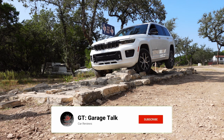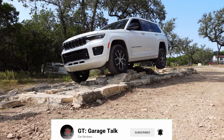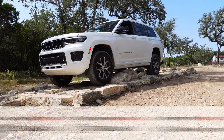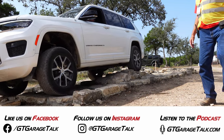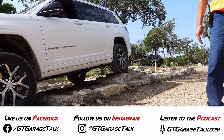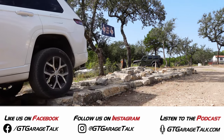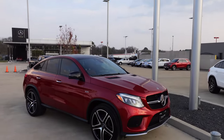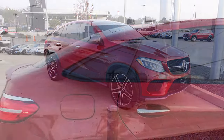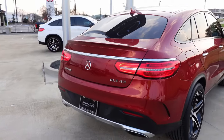Hey Gearheads, do us a huge favor — hit that subscribe button down below and ring the bell so you are notified every time we post a new video. If you want to check out what we're driving before it's here on YouTube, find us on Facebook and Instagram both at GT Garage Talk. Everything we do, including our award-winning podcast, can be found at GTGarageTalk.com. Huge thanks to Mercedes-Benz and Tyler for loaning us this vehicle to test today. Click the link in the description below and let them know GT Garage Talk sent you.